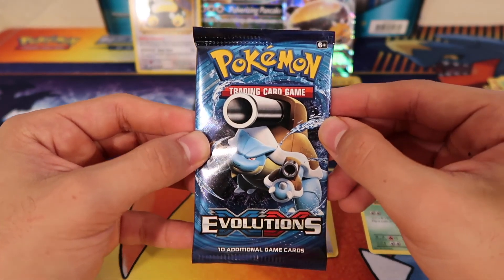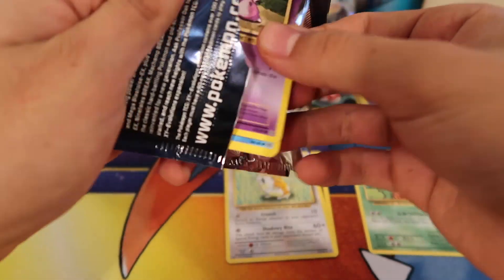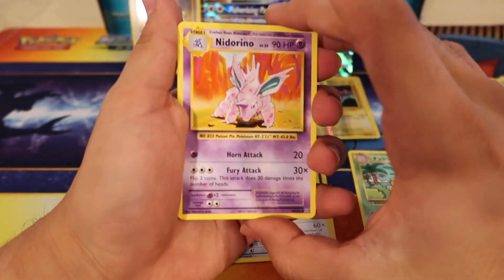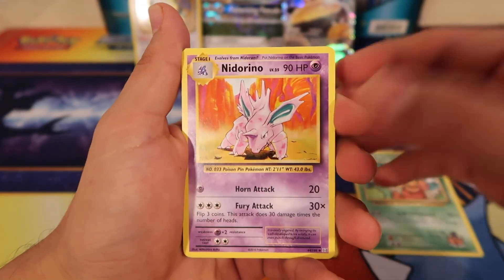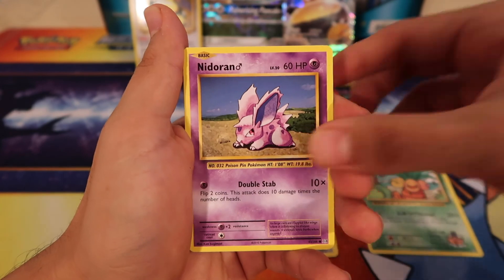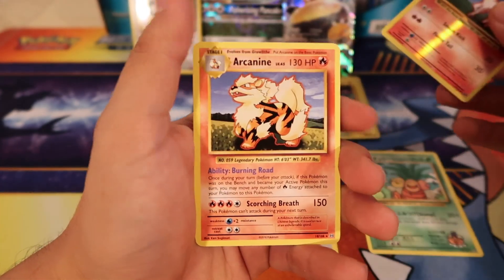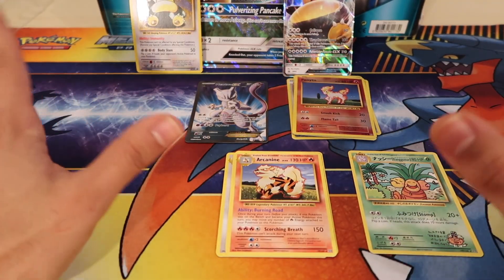Here's our last pack, guys — Evolutions. Hopefully we can pull something, but either way it's fine because we already got a full art EX and a secret rare. So if we get something that's awesome, if not it's completely fine. We got a Professor Oak's Hint, Charmeleon, Nidoran, Seal, Diglett, Poliwag, Sandshrew, a Ponyta reverse, and a rare Arcanine. That's everything that we got!